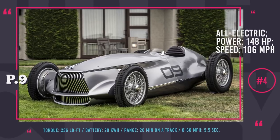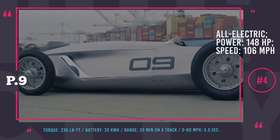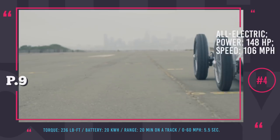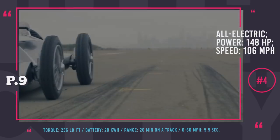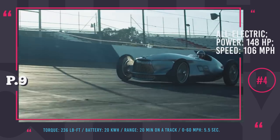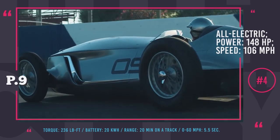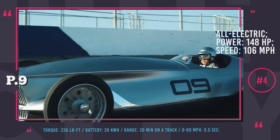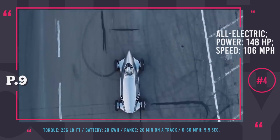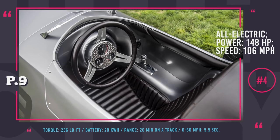Infiniti Prototype 9: Nissan's high-end Infiniti division brought to the world a conceptual one-seater retro car with an electric motor at its core. Even though the manufacturer claims a completely new powertrain, leaked specs suggest the Prototype 9 actually conceals Nissan Leaf's electric motor, with 148 horsepower and 236 pound-feet of torque channeled to the rear wheels. The charge is stored in a 30kWh battery good for 20 minutes on a track, reaching up to 106 mph with a 5.5-second 0-to-60 time. Even though Infiniti has no history of building racing cars, their new creation is a true retro beauty.